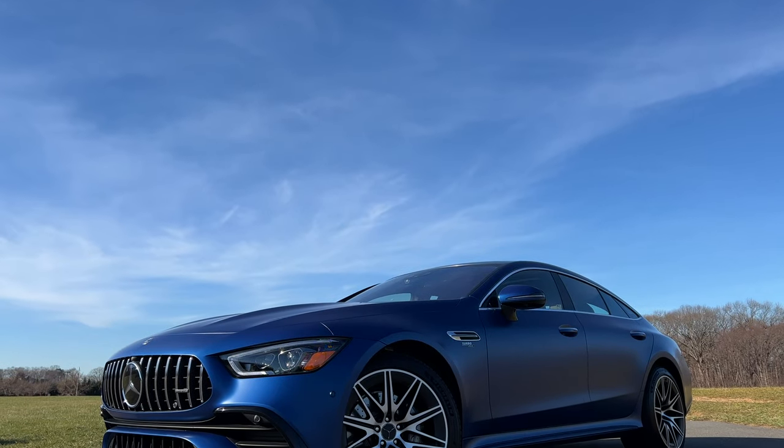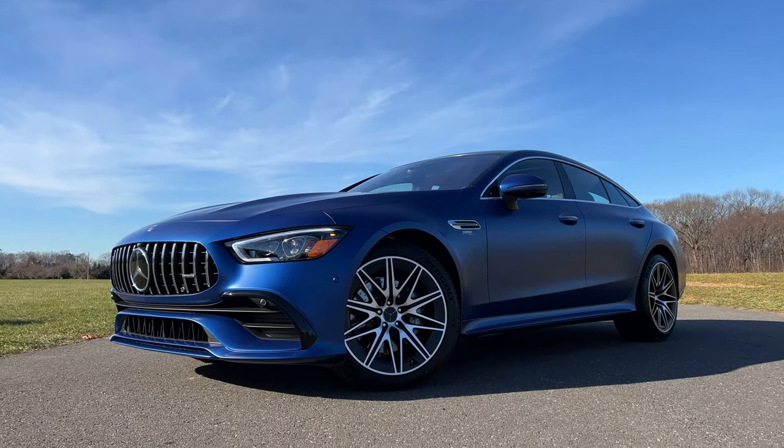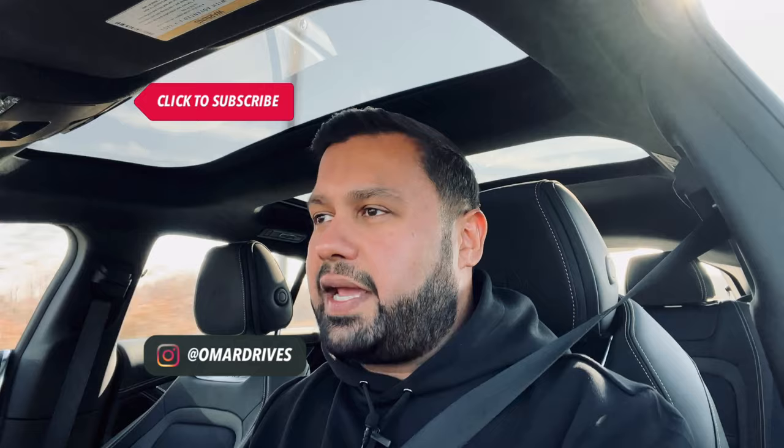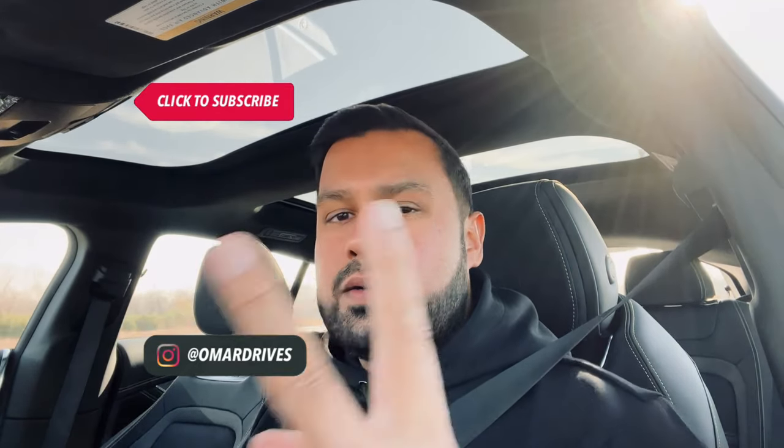If you want to go for the Porsche Panamera 4S, it's a little bit quicker and costs about $4,000 more — and of course, you get to tell people you drive a Porsche. But for me, between the Panamera 4S and this, I would pick this. Thanks for watching — make sure you hit like and subscribe, and follow me on Instagram and TikTok at omardrives. I'll catch you in the next one. Take care.